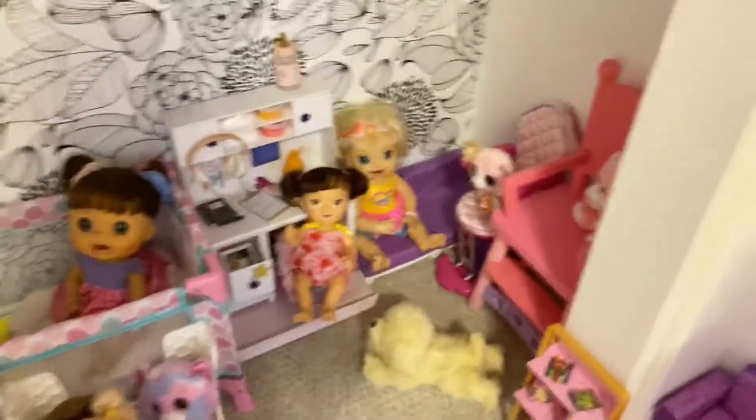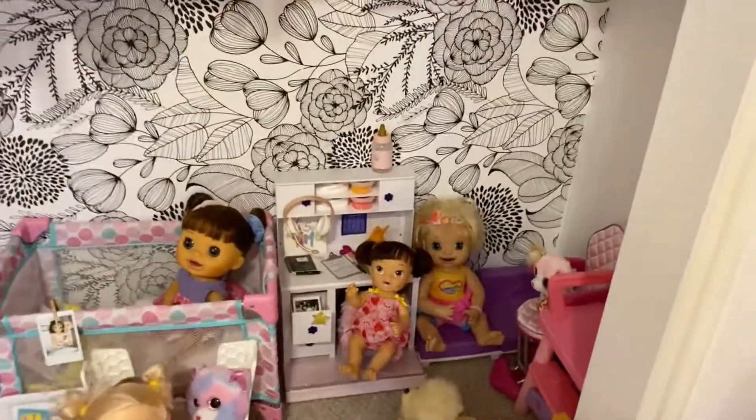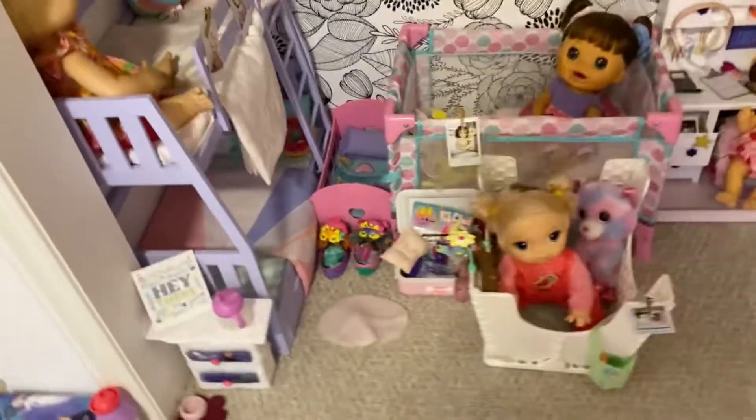So let's get on to the video! Today I will be doing a Baby Alive nursery tour. I have updated my nursery a lot since I've been gone, and I have still been actively collecting Baby Alives, so I would like to show you all the progress I've made and my new nursery.